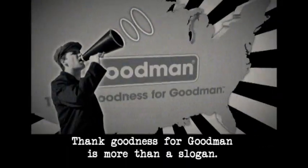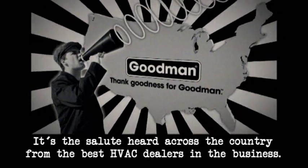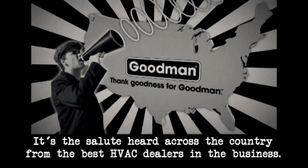Once again, thank goodness for Goodman is more than a slogan. It's the salute heard across the country from the best HVAC dealers in the business.